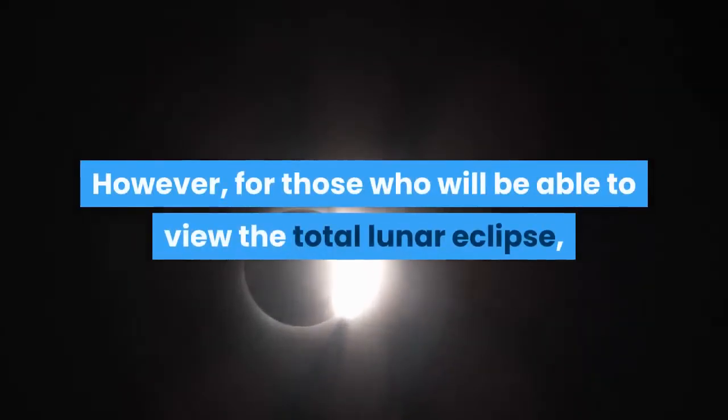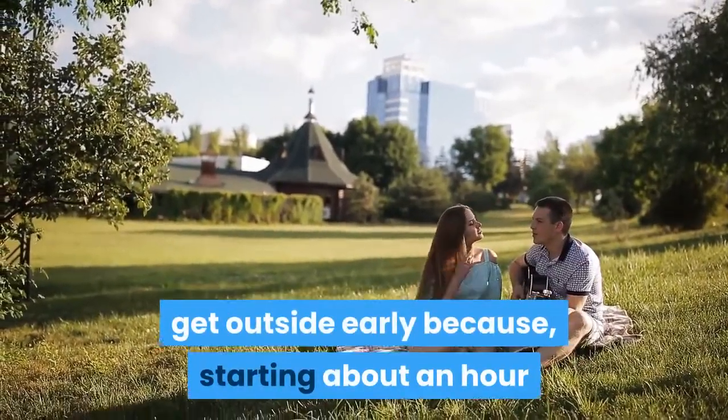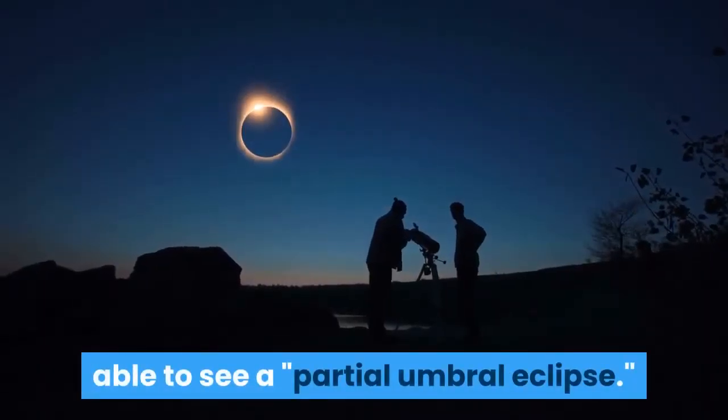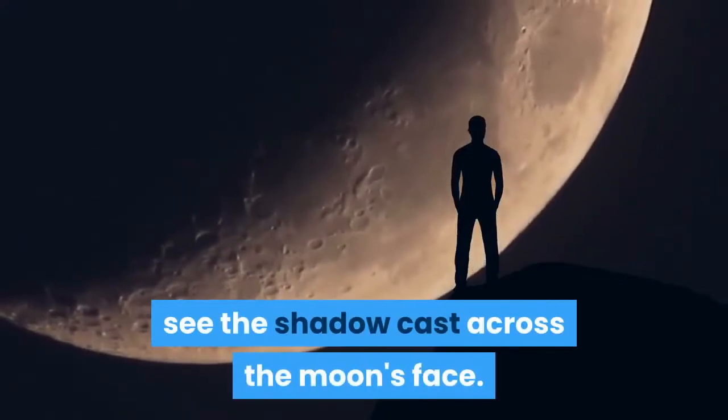However, for those who will be able to view the total lunar eclipse, get outside early, because starting about an hour and a half before totality you will be able to see a partial umbral eclipse. This means that you will slowly start to see the shadow cast across the moon's face.